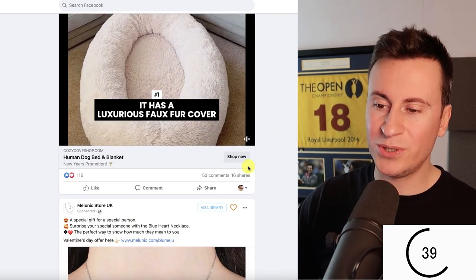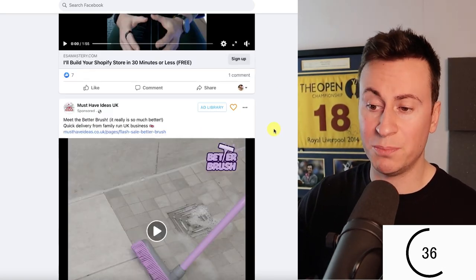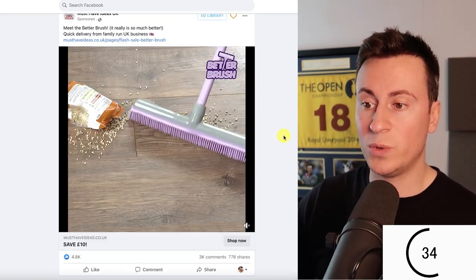Next we have the Cozy Cove — only 53 comments. Not enough viewership, not established enough for me to consider it a winning product.